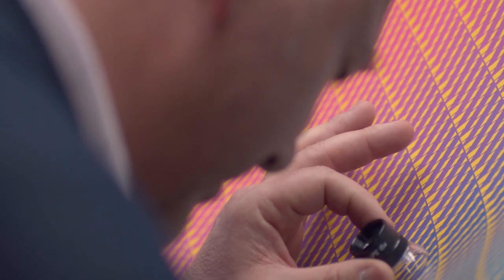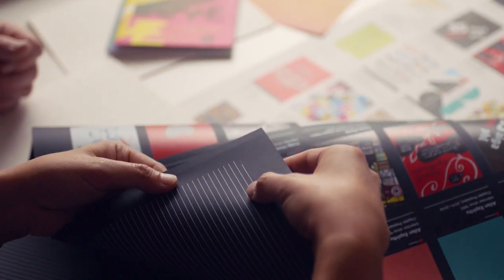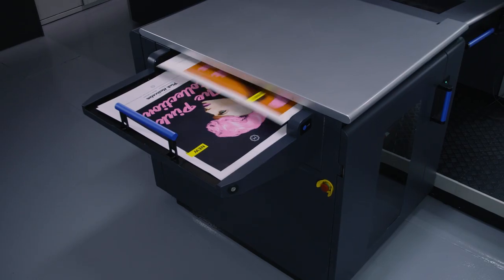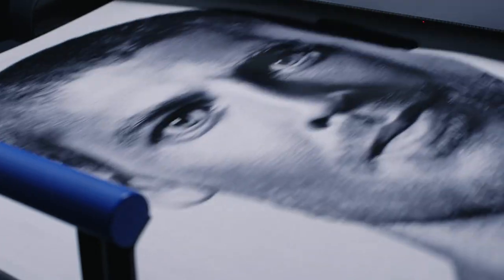Substrates range from synthetic, coated and uncoated, and offset papers to colored, dark, and transparent. Plus, you can generate up to 4,629 inch sheets per hour, significantly increasing your output and expediting your delivery.